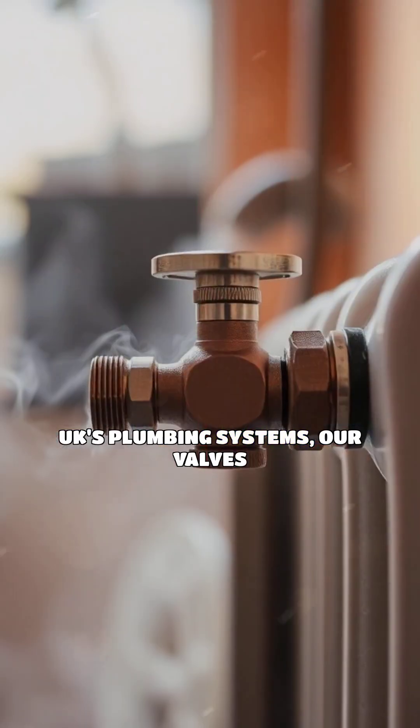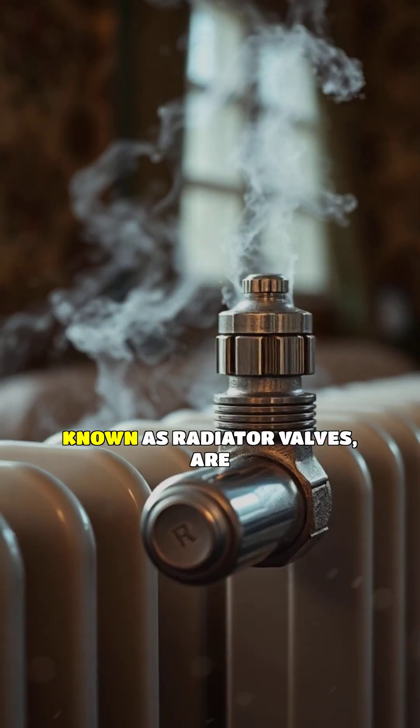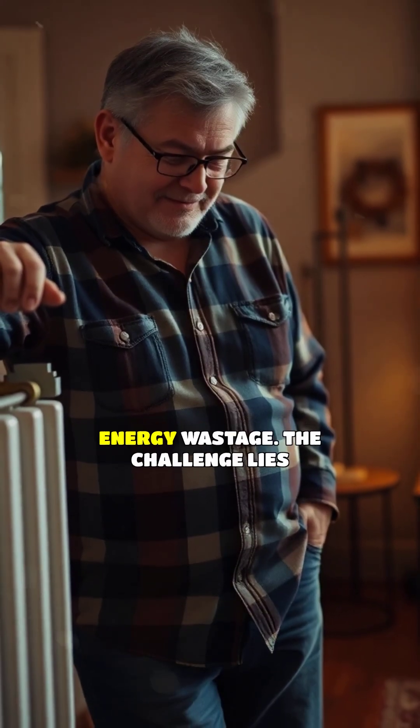In the heart of the UK's plumbing systems, radiator valves play a crucial role in managing heat loss. These valves are designed to control the flow of hot water through radiators, ensuring efficient heating and minimizing energy wastage.